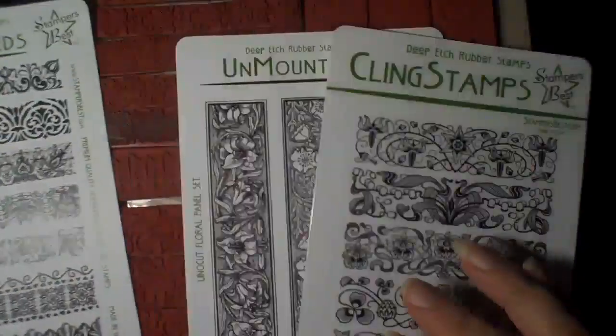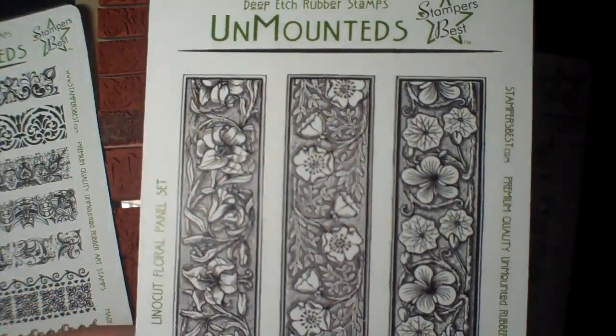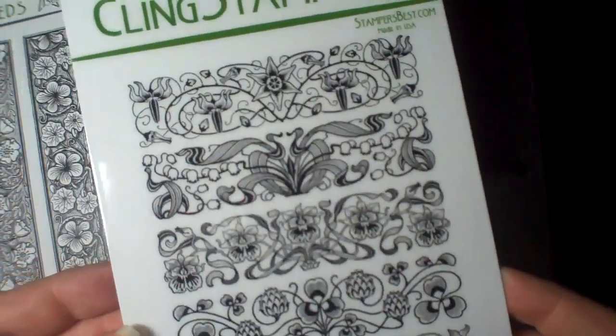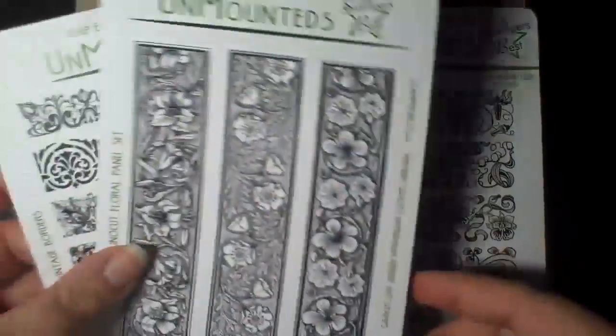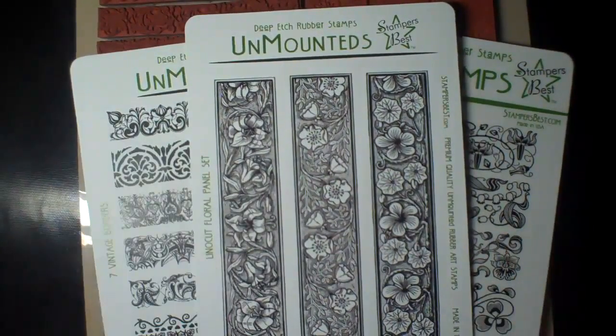And here are some examples: these beautiful vintage borders, the line cut floral panel set, these Art Deco florals — beautiful stamps. There are quite a few more available; I believe there's a total of 18 different sets available.